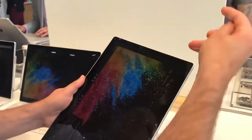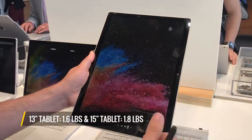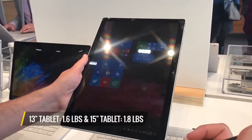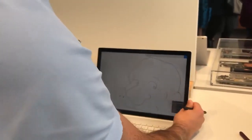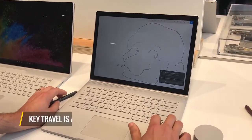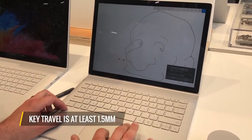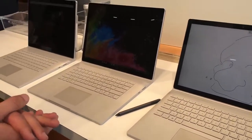In tablet mode it's pretty light at just 1.6 pounds for the 13-inch model, and on the 15-inch it's huge but just 1.8 pounds. The keyboard travel on both is pretty good and familiar for those who've been using Surface Books in the past — it's very comfortable at at least 1.3 millimeters.